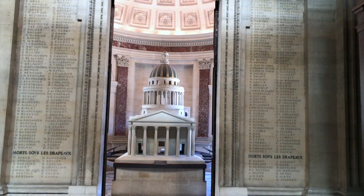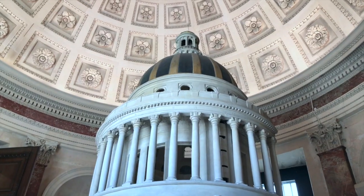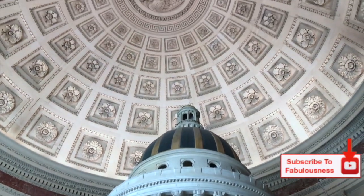At the back of the Pantheon on the ground level there's even a model replica of the building so you can truly see the scale of the dome, which is actually the highest dome in Paris.